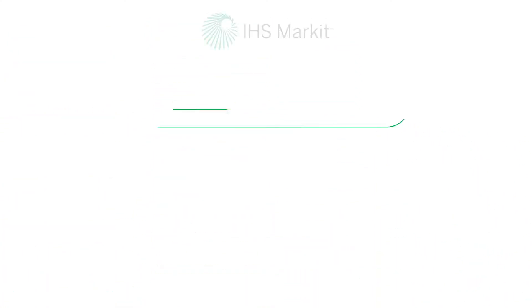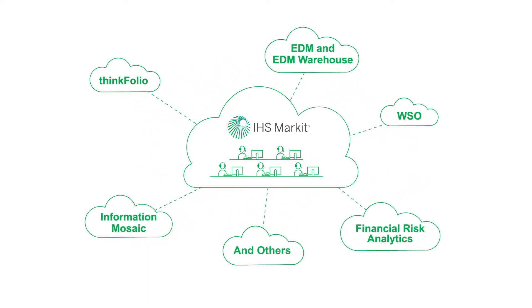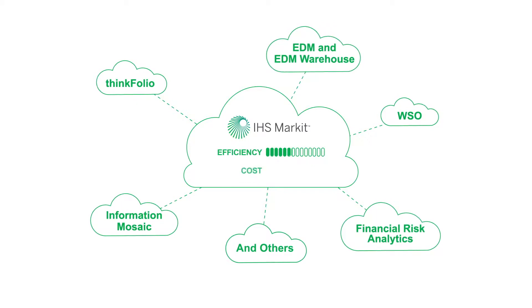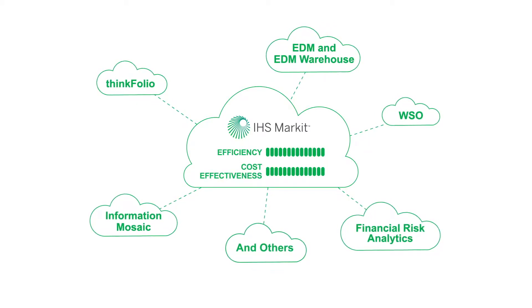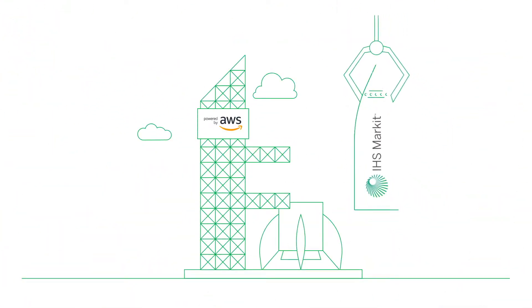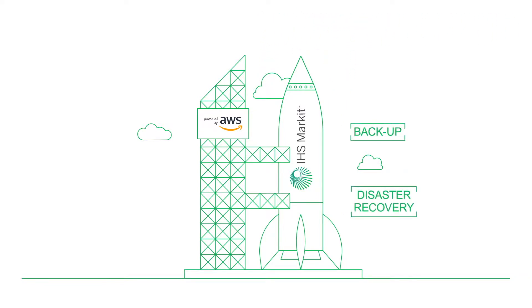To help our clients achieve these goals, we at IHS Market offer many of our software solutions as a managed service. This provides an efficient, cost-effective alternative to buying hardware and installing and managing software locally. We've teamed up with Amazon Web Services to build our managed service model on state-of-the-art infrastructure, complete with backup and disaster recovery functionality.